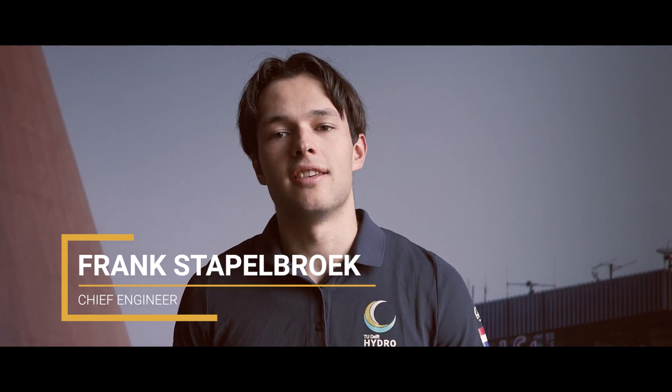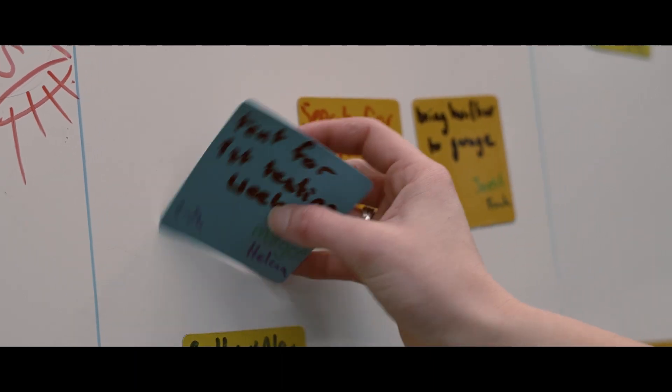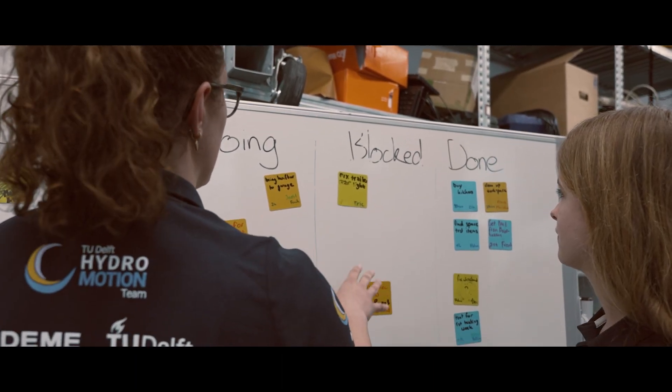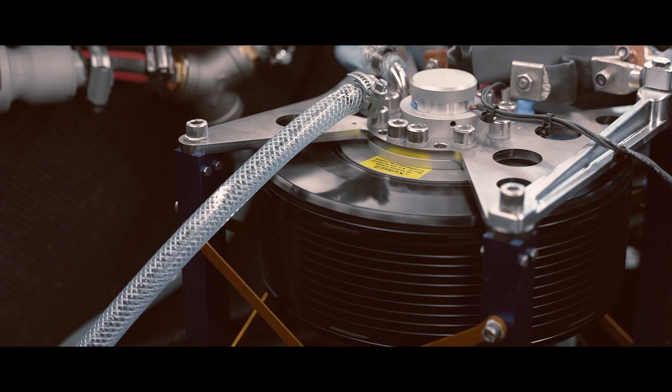This year, the design, production and assembly phase were sped up to increase the amount of testing time in order to make it possible to let our boat fly. This way, we have the possibility to test and tweak every aspect of our boat to increase the efficiency and reliability.